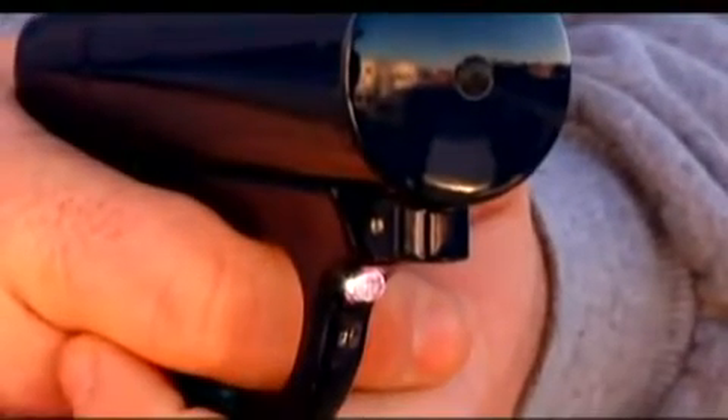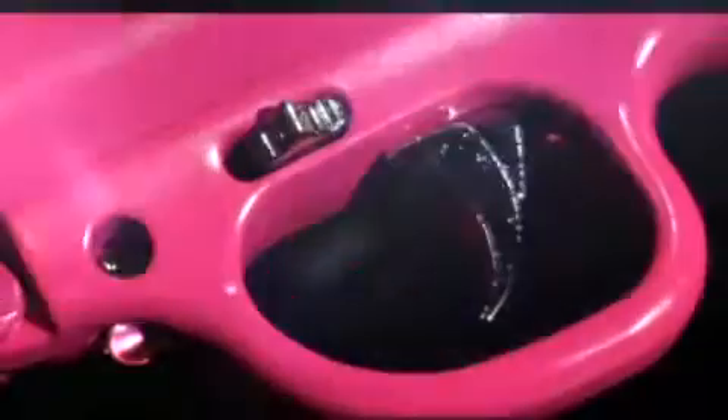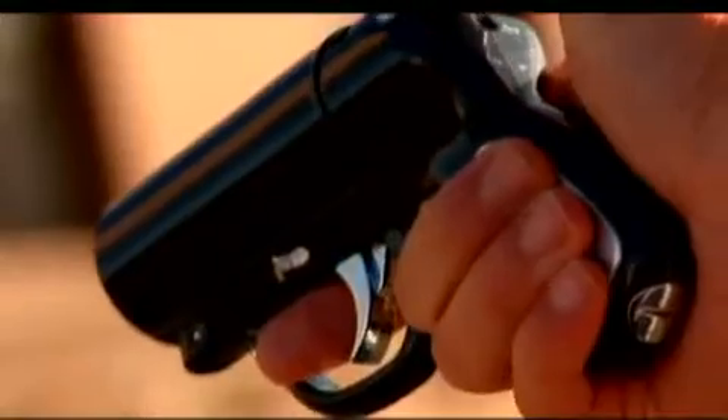The trigger-activated LED light helps you to accurately aim the Pepper Gun and momentarily distract an attacker in the dark. The light can be used without firing the Pepper Gun, giving it dual action as a flashlight. The rear of the Pepper Gun is responsibly equipped with a safety switch.